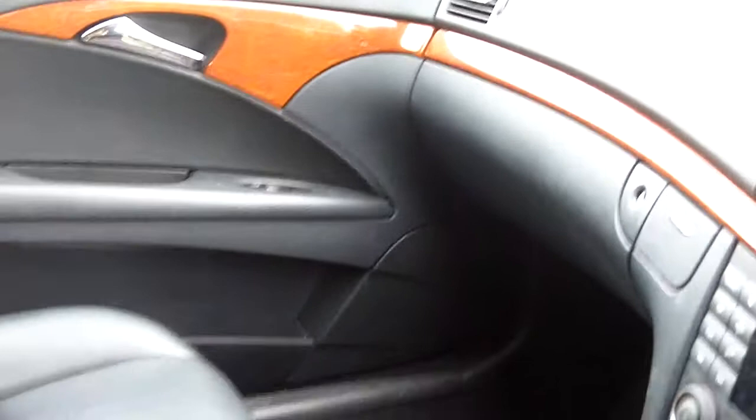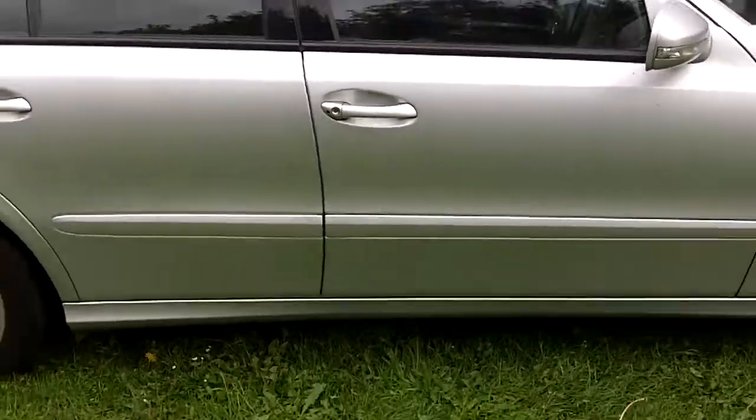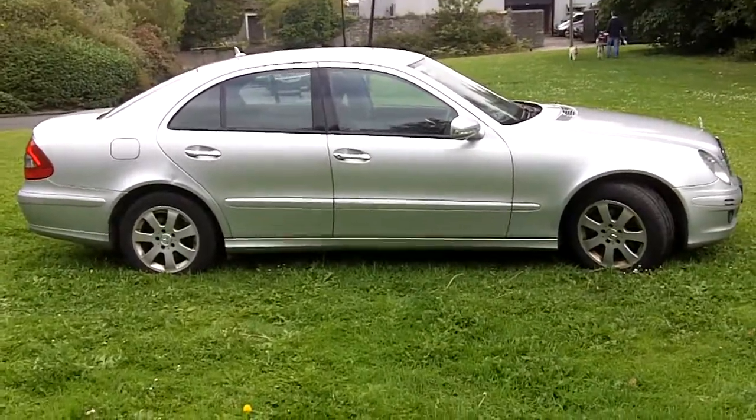Car was smoked in inside, so needs a thorough valet. Needs to be detarred. Overall a good to very good car.